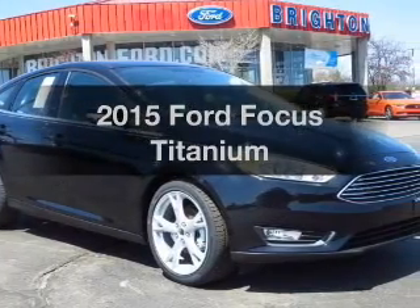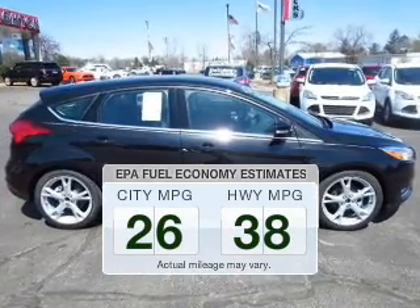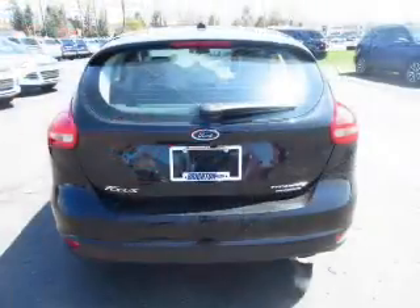Find everything you want in a ride under one roof with this vehicle. Low emissions and good fuel economy offered in this vehicle are important to you and the environment. The powertrain includes front wheel drive with a reliable engine connected to a smooth shifting automatic transmission.